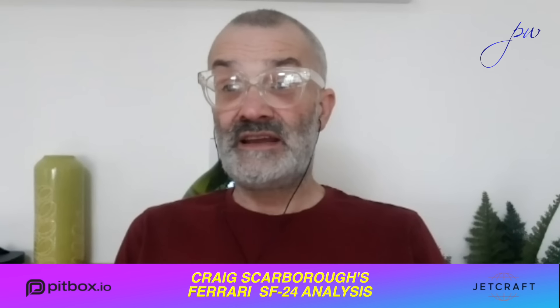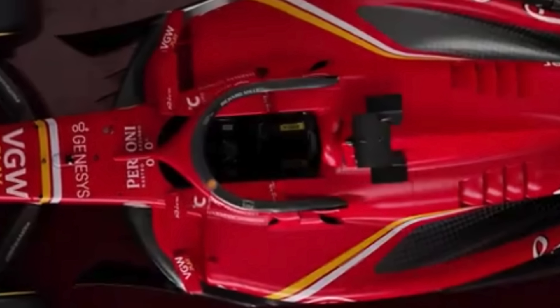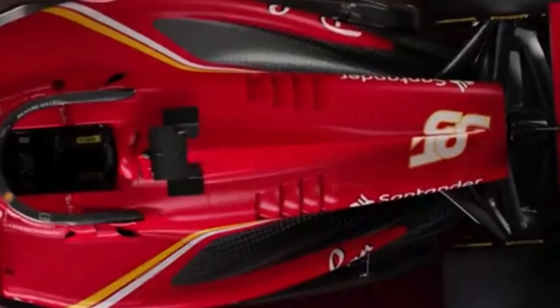Interestingly, Ferrari haven't really substantially changed the outboard parts of the suspension front and rear from what we can see — no big geometrical changes. So hopefully they've found other ways of getting the tyres to work better, particularly in the race. They qualify really well, but that's always the other side of the coin to tyre performance: if you qualify well, typically you race worse. Red Bull were quite open that they didn't have that one-lap performance, but their race performance was just completely in control of those Pirelli tyres.